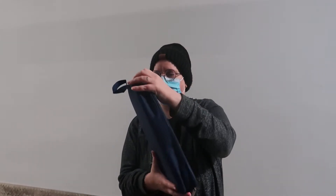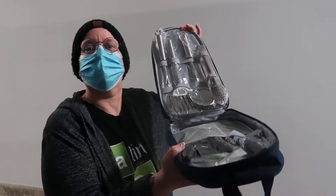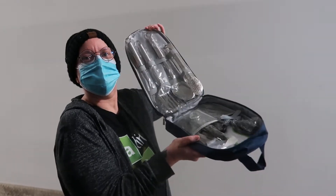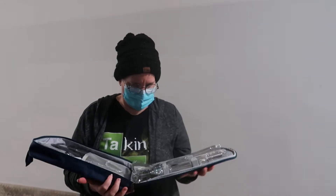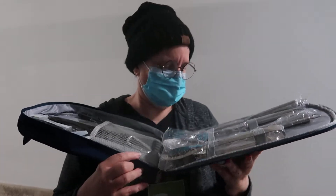The case has two zippers, so it opens on both sides. Here is just a general look at it — it looks like it has a spatula in there.